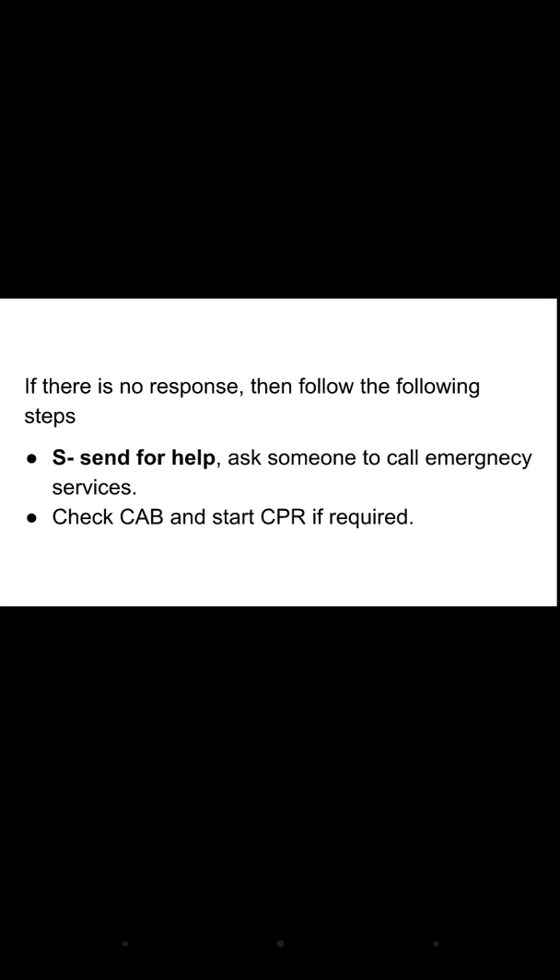Additionally, manage any injuries the drowning person may have sustained to the hands or extremities. Also manage shock, which is the condition of insufficient oxygen supply to the body parts — management of shock was already discussed previously. In today's session we covered the first aid management of asphyxia and drowning. Thank you.